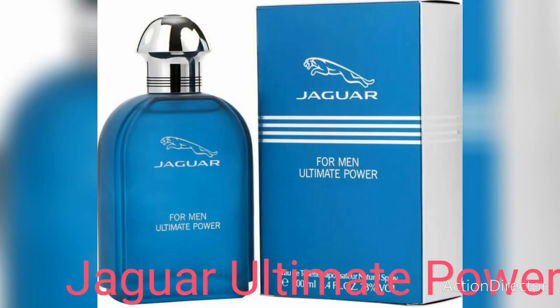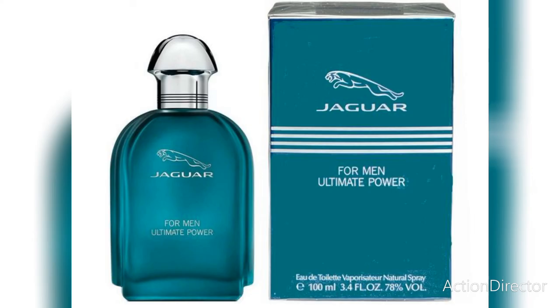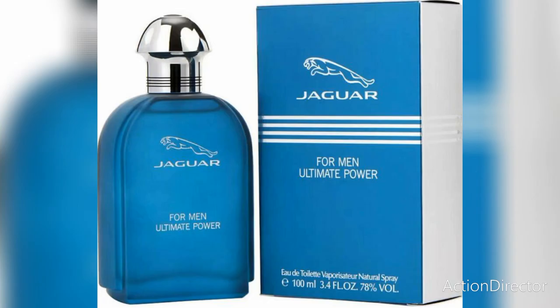Finally at number five is Jaguar Ultimate Power. This is green, fresh, and minty. This fragrance is mostly compared to Azzaro Chrome Aqua — it has a similar scent. Wood, oakmoss, ginger, citruses, and mint are the notes in this fragrance.